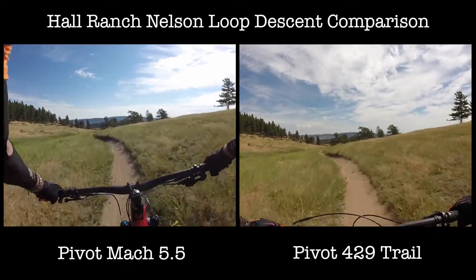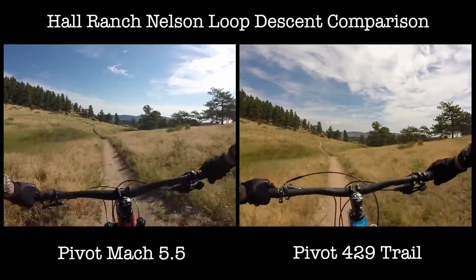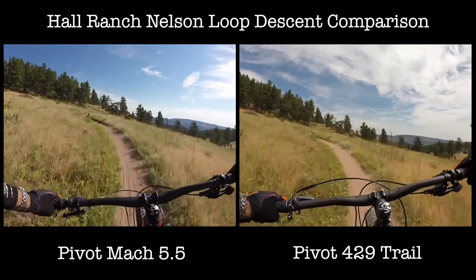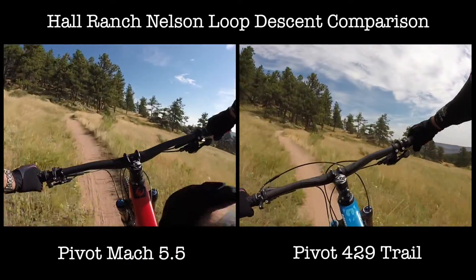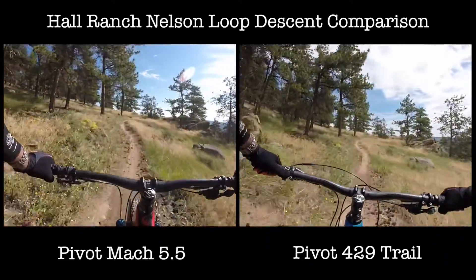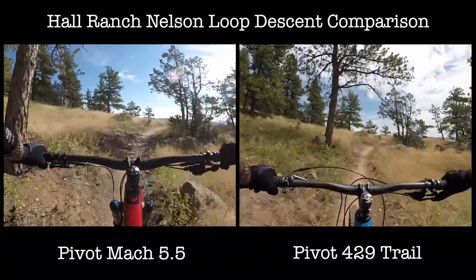I've run out of gearing. I would be running this with a 40x11 on my bike, but this one tops out at a 30x11, which frankly is just not big enough.